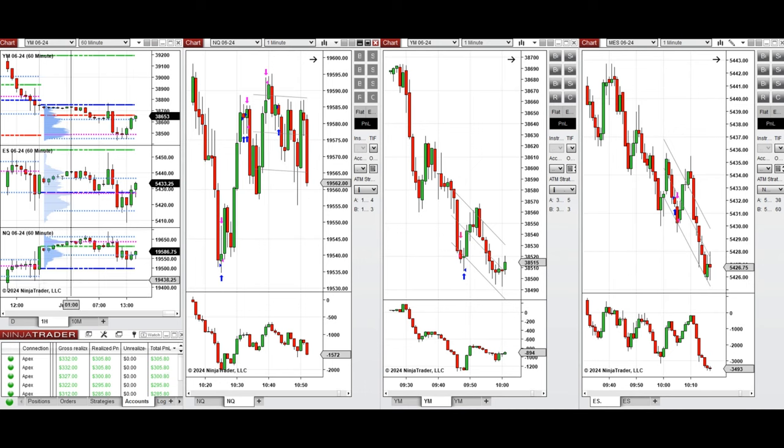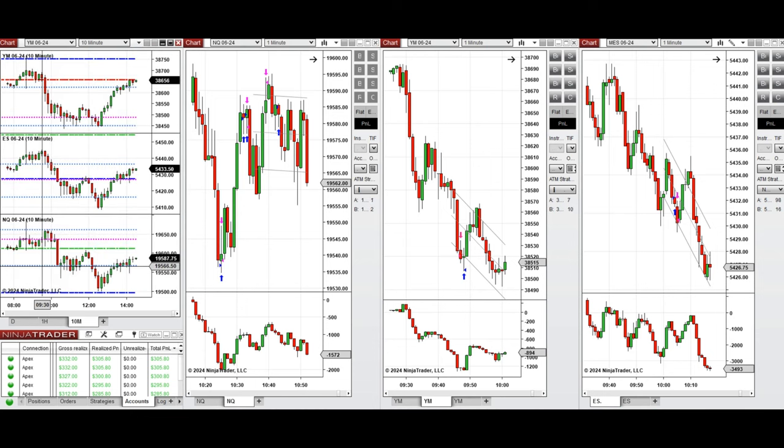If you look at the macro chart of one hour, we see that the price was fluctuating above the previous day close on Nasdaq and S&P 500, and above the previous day low on Dow Jones. During the London session the price started to go down and tested the previous level of support and bounced back.